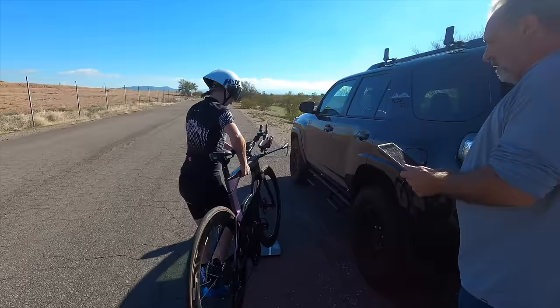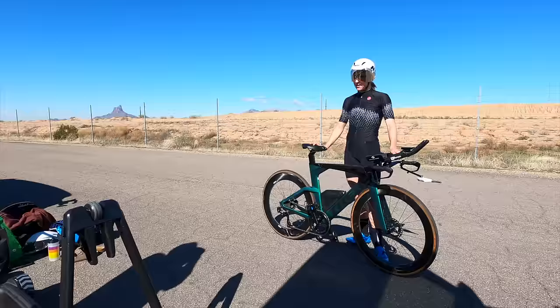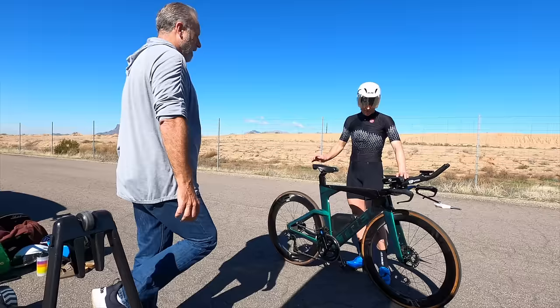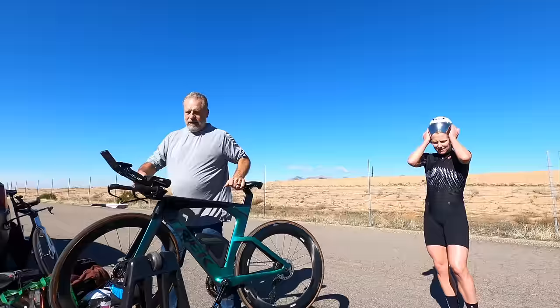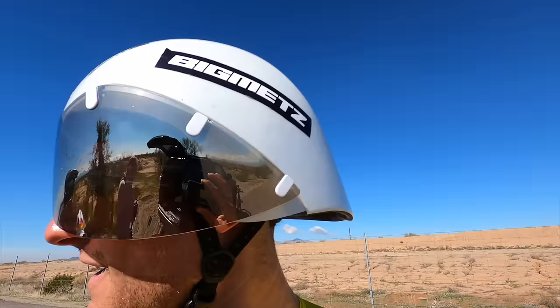We're stepping on the scale — with bike and shoes. Checking in on back comfort and saddle feel. If we can get one centimeter lower, that should be a significant drop in drag. Jeannie has just done her first round of testing — four or five runs — and now it's my turn.